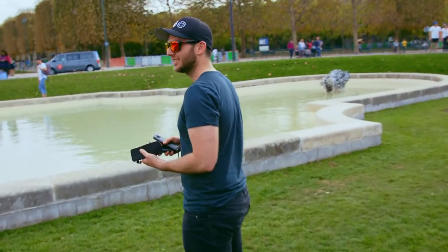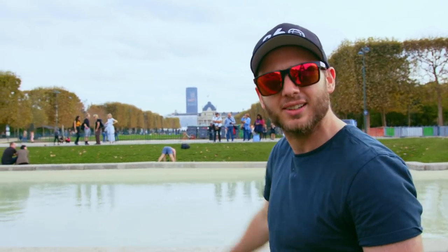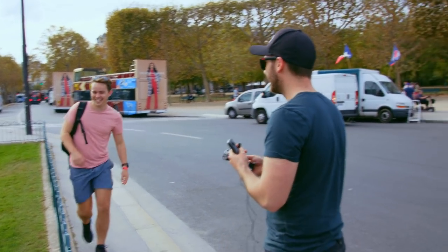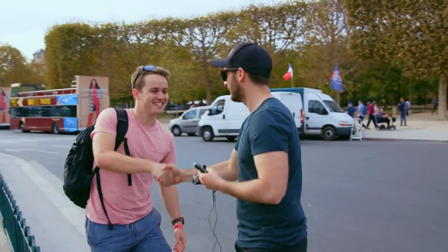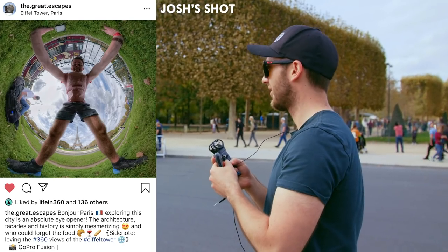I just spotted a guy starfishing incorrectly so I'm going to go show him how it's done. I'm doing it all wrong — that's not how you starfish. You need symmetry. Oh! Nice to meet you, Josh. Alright, sounds good. We have a starfish shot.